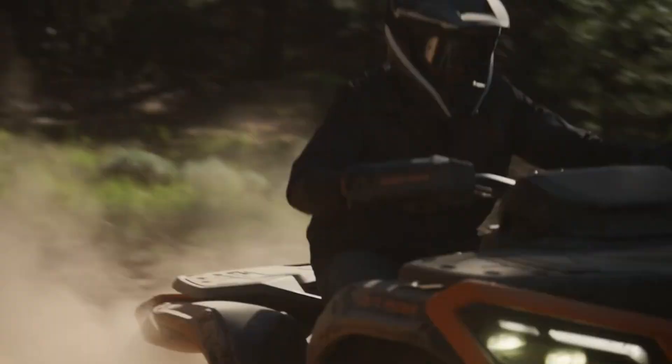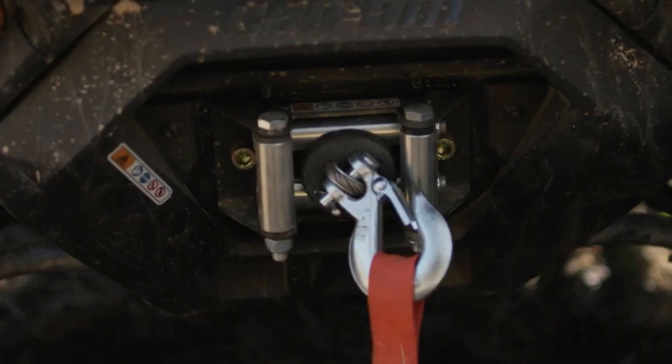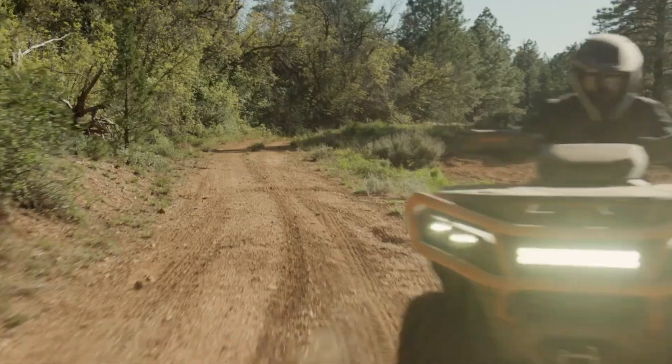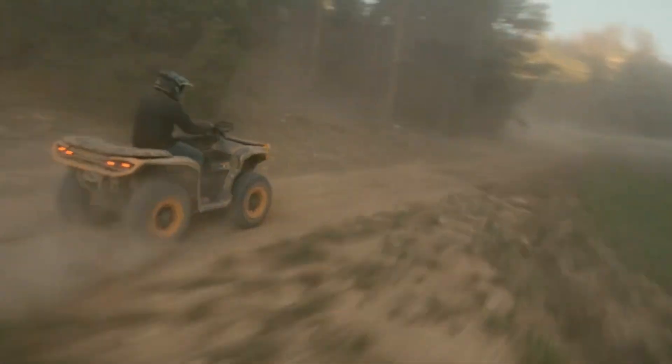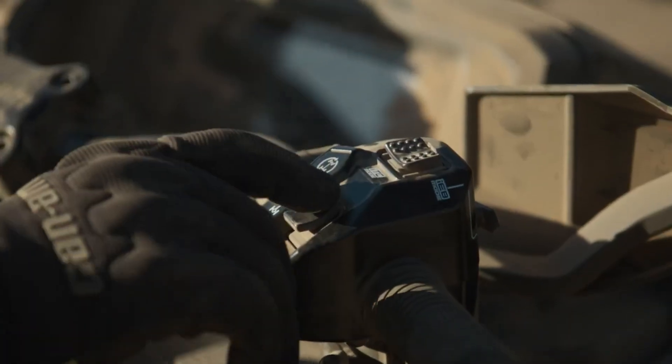Engineered for performance, it rides on Fox 1.5 Podium QS3 shocks with 10.8 inches of front and 12 inches of rear suspension travel, ensuring smooth control even on the roughest paths. The XTP is loaded with rider-focused features like a 7.6-inch digital display, 5.1-gallon fuel tank, and 10.6 gallons of onboard storage.